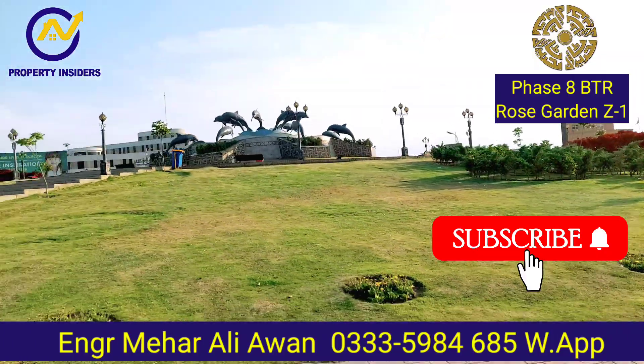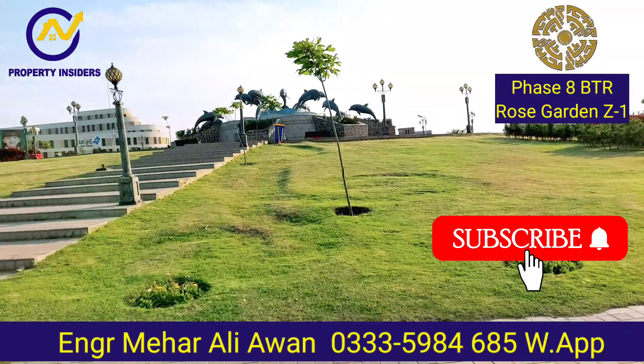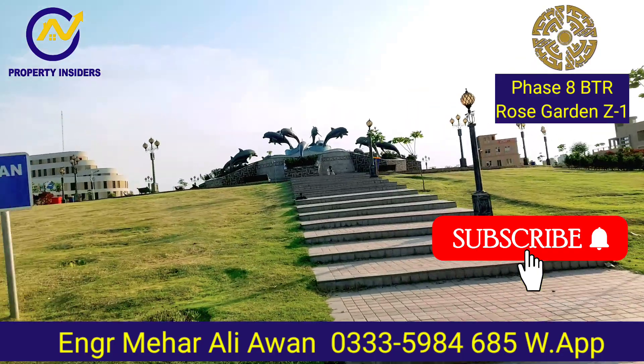Hello friends, welcome again to my YouTube channel, Property Insiders. Before the video, please subscribe to my channel.